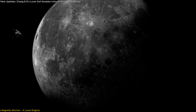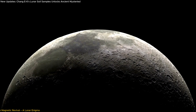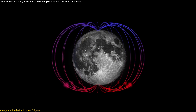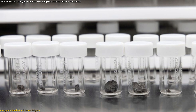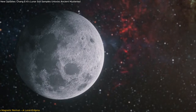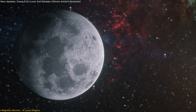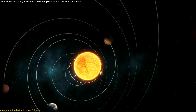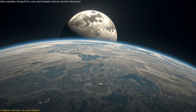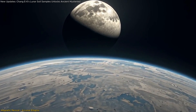What makes this finding even more exciting is its location. Until now, most paleomagnetic data came from samples on the near side, limiting our understanding of the moon's magnetic history. The Chang'e 6 samples represent the first-ever paleomagnetic measurements from the far side, offering a fresh perspective on lunar evolution and filling a billion-year gap in the paleomagnetic record. This discovery also has broader implications for planetary science — by comparing the moon's magnetic history to Earth's, scientists can explore why some planetary magnetic fields persist while others fade.